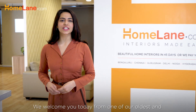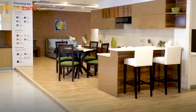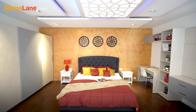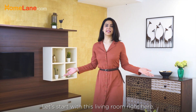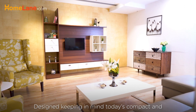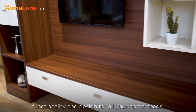Hi there, we welcome you today to one of our oldest and largest homely experience centres here in Kachiboli, Hyderabad. Come join us in exploring the best we have to offer. Let's start with this living room right here, designed keeping in mind today's compact and minimalistic lifestyle. This centre is focused on both functionality and design for all your home needs.